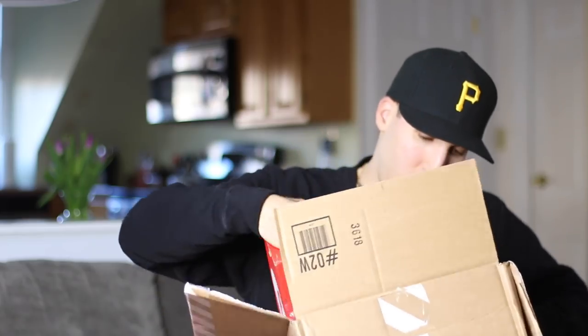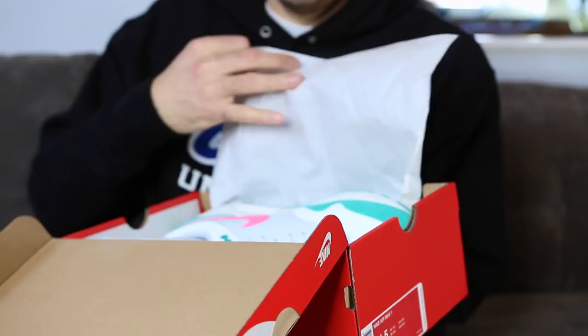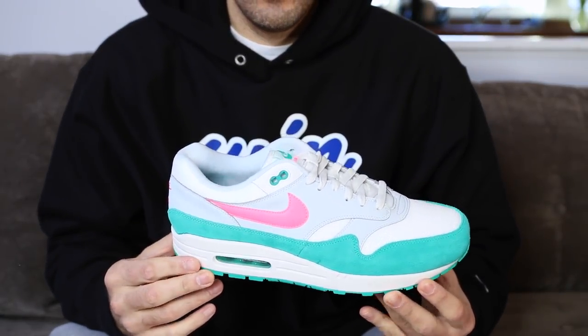Last up I got a new sneaker pickup that I'm so hyped on. People didn't really sleep on these but they didn't sell out immediately — they were readily available for a few days and then disappeared off a lot of websites. As soon as they popped up on the sneakers app I grabbed them because this colorway cannot be denied. It's definitely one of the best spring and summertime colorways to drop on the Nike Air Max in a while. The colorway reads: summit white, sunset pulse — retail was $110. I was going to do a fresh kicks for cheap on these but the promo code expired.